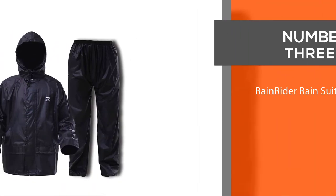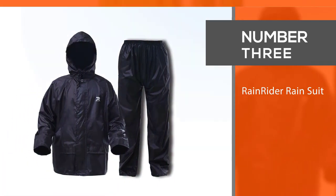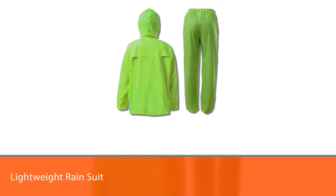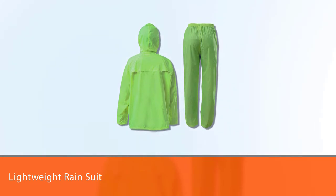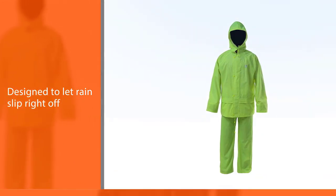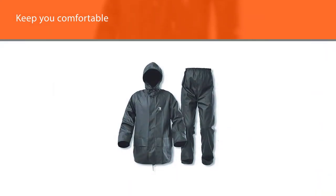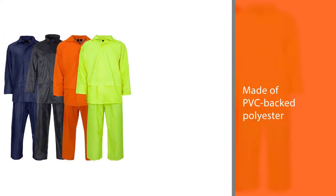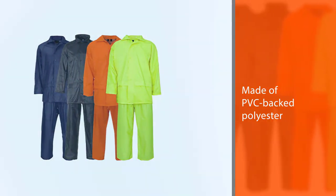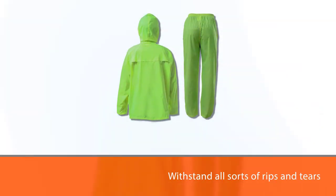Number 3. Rainrider Rain Suit. All styles work together to keep you comfortable. The made-of-PVC-backed polyester is highly durable and meant to withstand all sorts of rips and tears. Despite this, it is comfortable since the design promotes airflow. While it is large enough to let you move around with ease, it can also accommodate a sweater underneath for cold and rainy days.